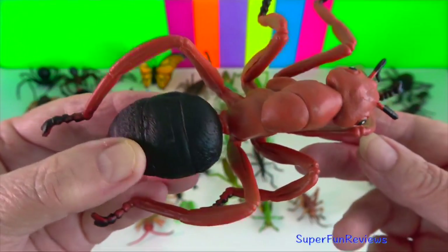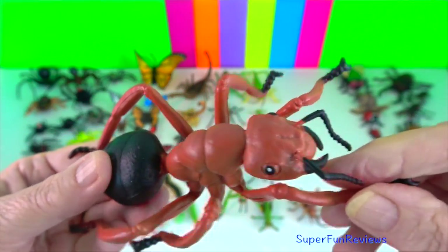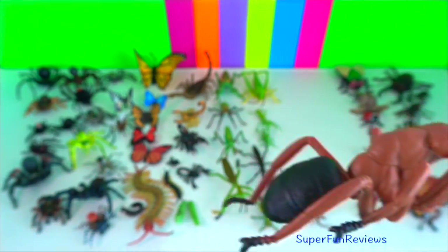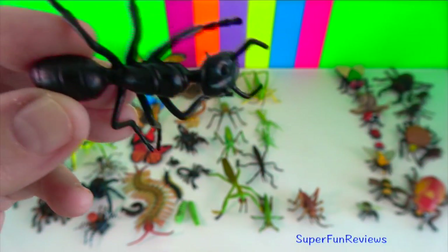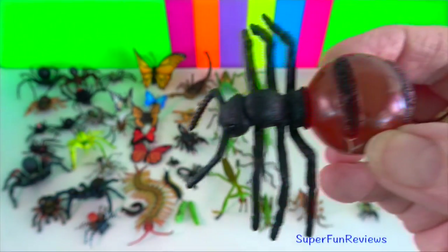Common ant. The average ant colony contains thousands of individual ants. There are smaller colonies of only a few dozen ants.